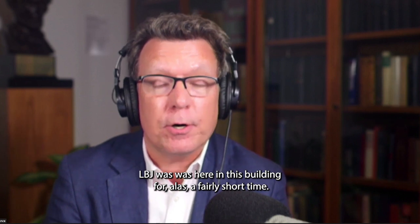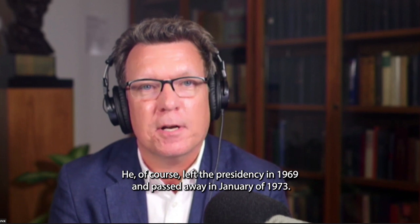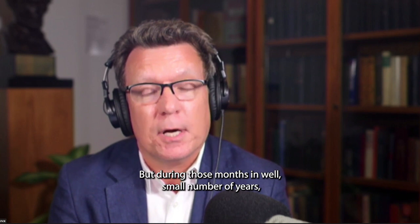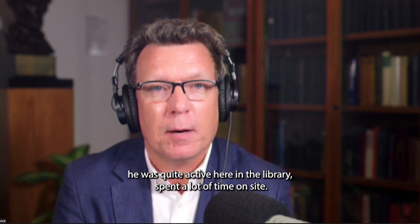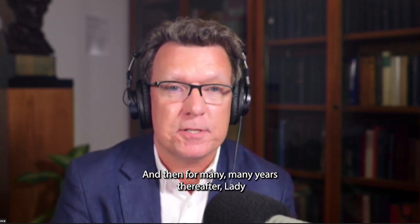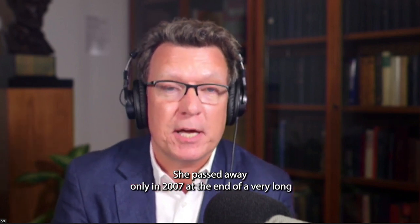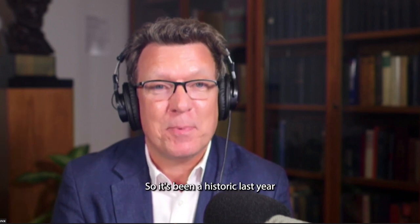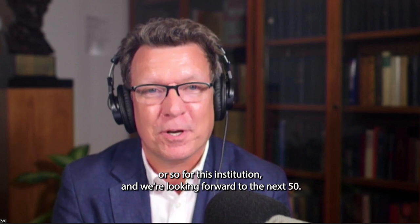LBJ was in this building for a fairly short time. He left the presidency in 1969 and passed away in January 1973, but during those months he was quite active at the library and spent a lot of time on site. For many years thereafter, Lady Bird Johnson was very much a presence at the library, passing away only in 2007 at the end of a very long and extraordinarily productive life. It has been a historic last year or so for this institution, and they look forward to the next 50 years.